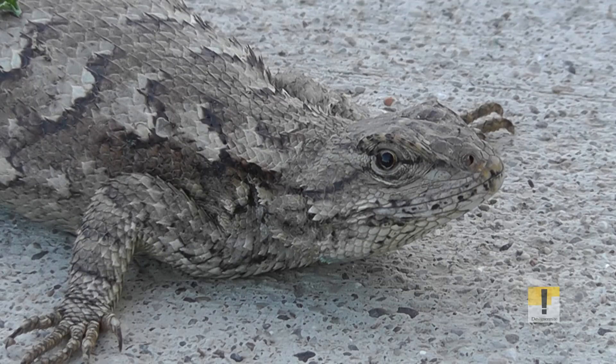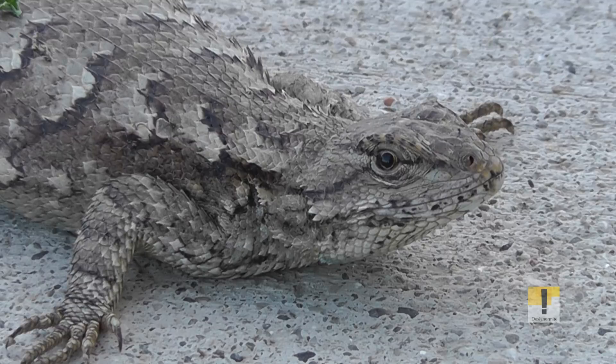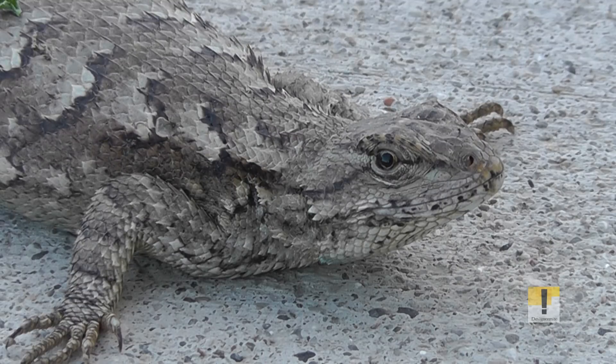When surprised, they'll often dash up to a nearby tree, climb up a short distance, and then hide on the opposite side of the trunk, moving around to stay on the opposite side if approached.